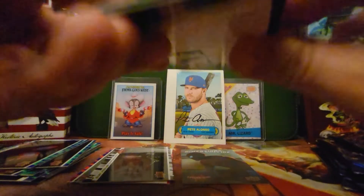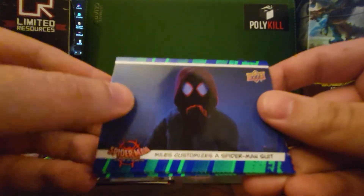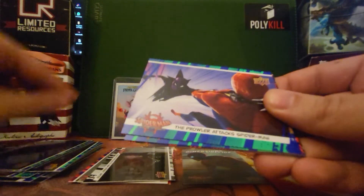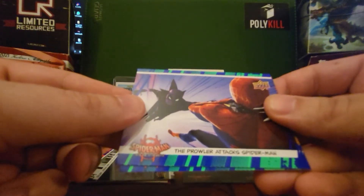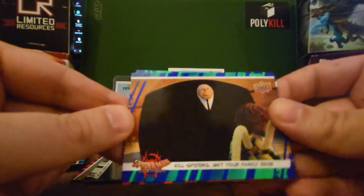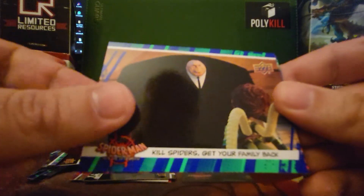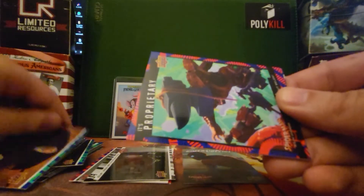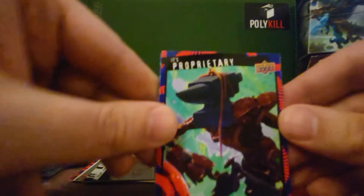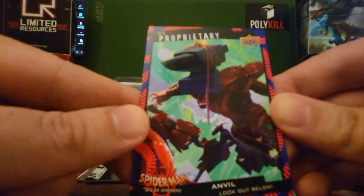Who's your favorite Spider-Man? We've got Miles customizes a Spider-Man suit. Then we have the Prowler attacks Spider-Man. I love the way the Kingpin looks in this movie. Kill spiders, get your family back. We got a red and blue proprietary insert — Anvil. Look out below.